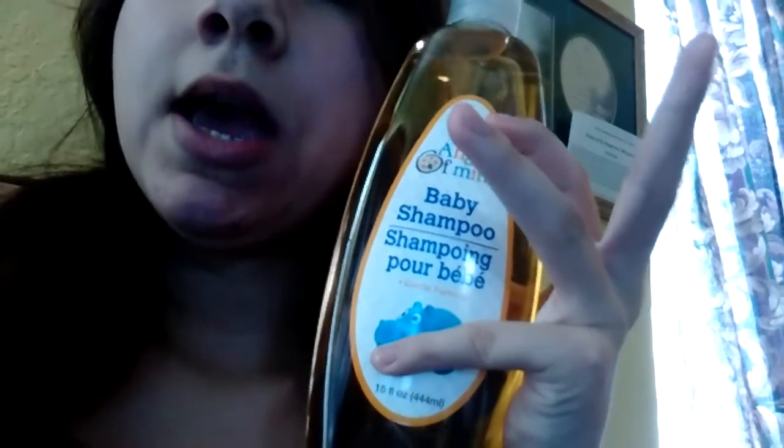My favorite thing — I love this shampoo. As you can tell, it's baby shampoo, it's Angel something right here. I love it because it lasts me about three months. It really lasts three months and I went back to Dollar Tree because I was running out and I bought three bottles, so that's going to last me about nine months of shampoo.